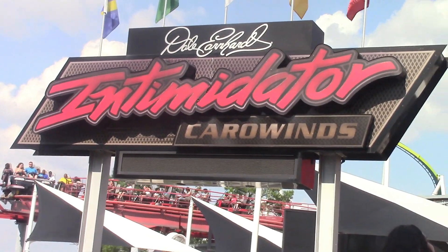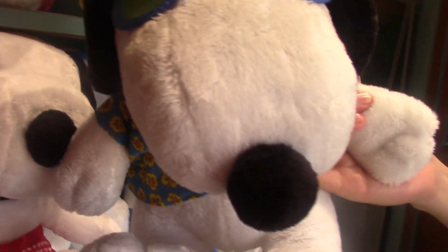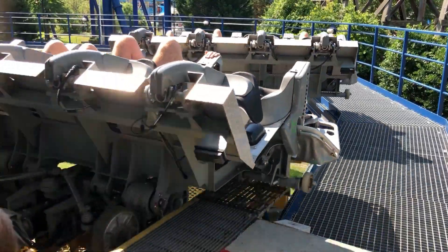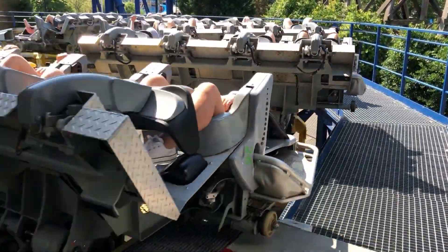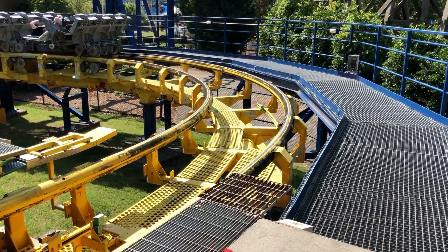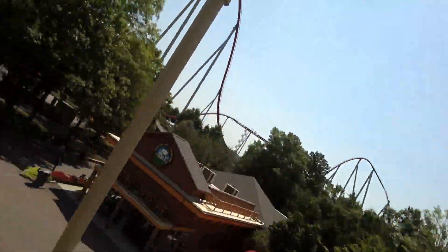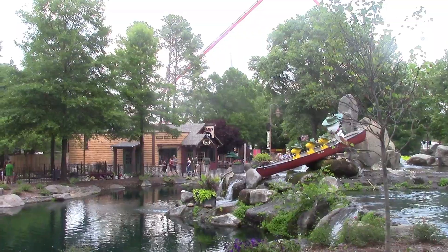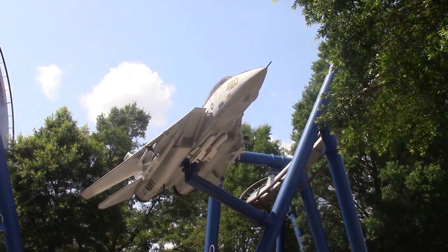Heading to the left, guests encounter a split path. If you go straight, you will pass Intimidator and enter the Camp Snoopy section of the park. The other path leads under Nighthawk and straight to Copperhead Strike, and this is also where Nighthawk's entrance is. This path is pretty nice as everywhere guests look they see Nighthawk and a beautiful lake. Camp Snoopy is the kiddie section with three coasters: Woodstock Express, Wilderness Run, and Kitty Hawk. This section has so much scenery and water effects along with great rides for the young ones.